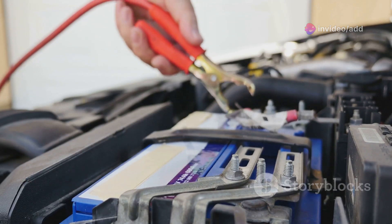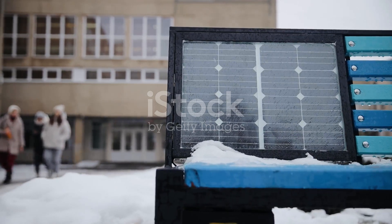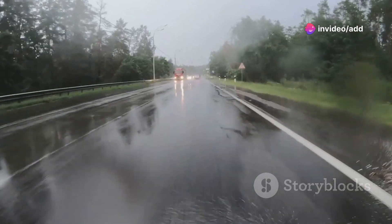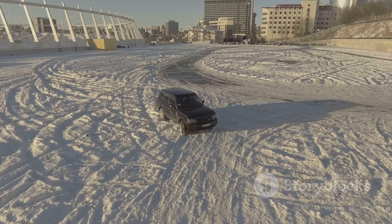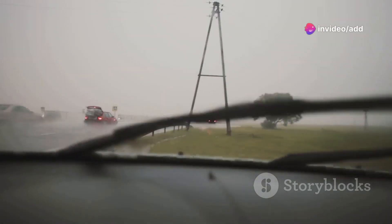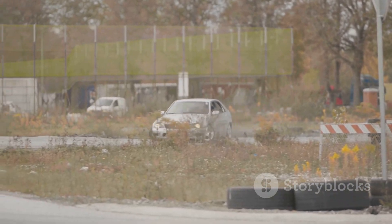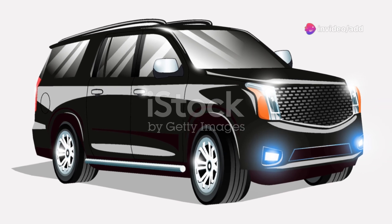Now you might be thinking — continuous recording, what about battery life? Well, the Fellow M3 has got you covered there too. This little powerhouse boasts an impressive battery life, capable of recording for up to eight hours on a single charge. That's enough to cover even the longest rides. The Fellow M3 is also designed to withstand the elements — from rain and dust to extreme temperatures, it's built tough for the open road. Whether you're a daily commuter or a weekend warrior, the Fellow M3 is the ultimate riding companion, ensuring your safety and capturing every exhilarating moment of your journey.